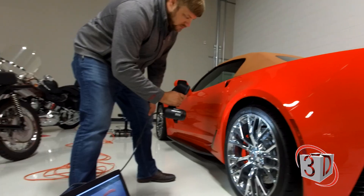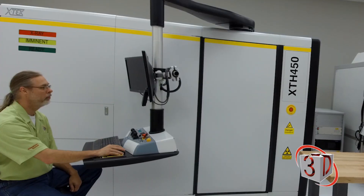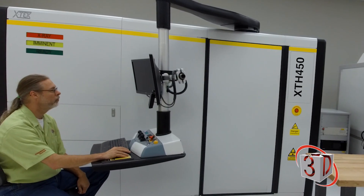Each of our degreed engineers is fully trained in data collection technology and CAD platforms to provide you with expert services and advice for your project.